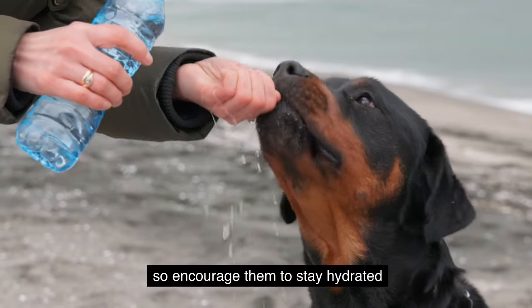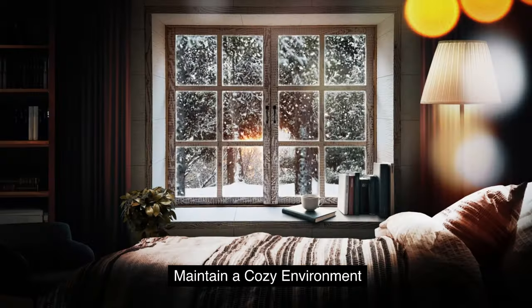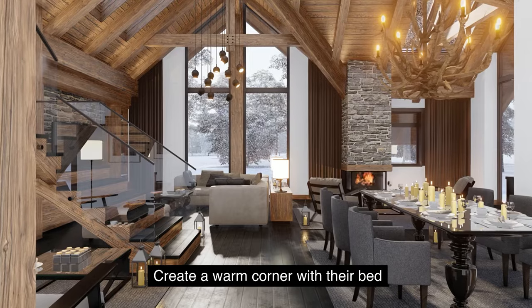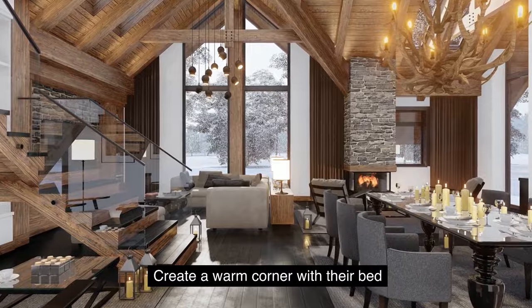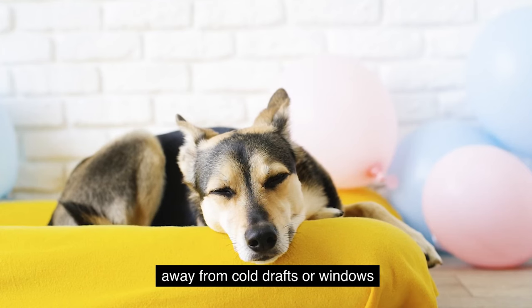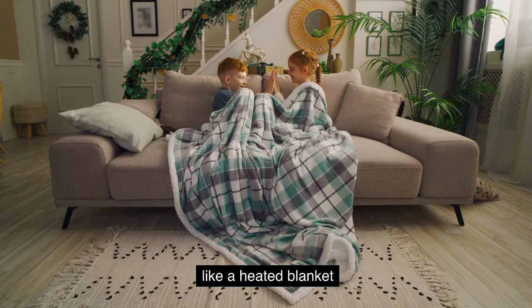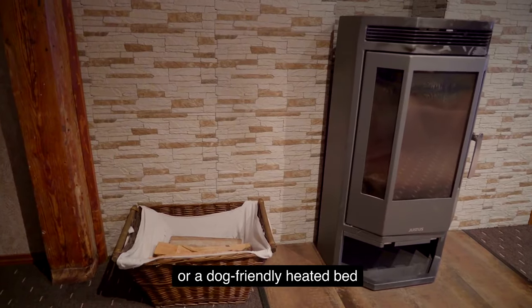Maintain a cozy environment. Keep your home warm and draft-free, and create a warm corner with their bed away from cold drafts or windows. If they enjoy lounging near heat sources, provide safe options like a heated blanket or a dog-friendly heated bed.